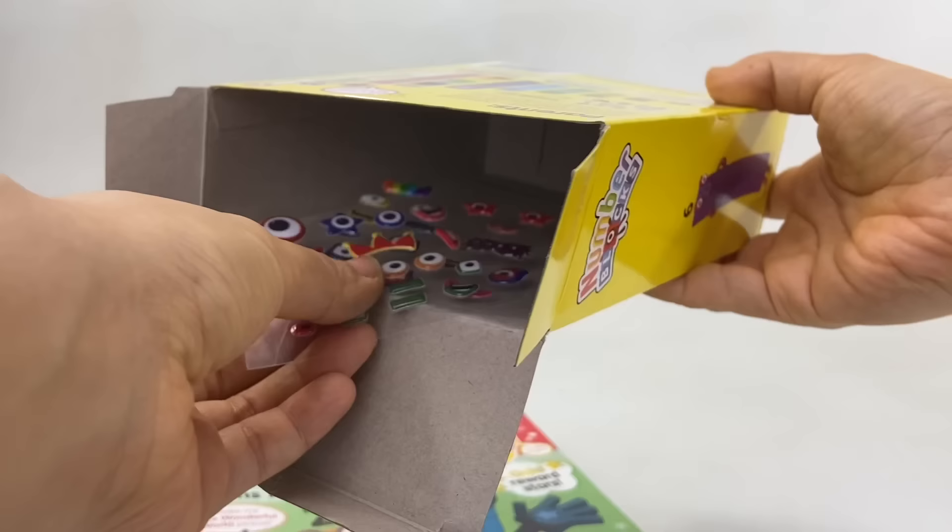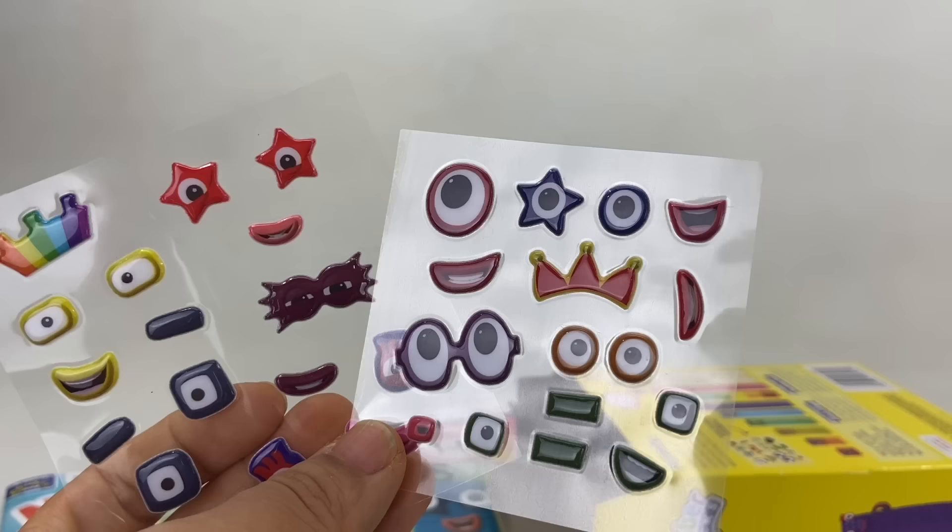And what's this? Oh nice, 3D stickers! I think I can recognize the characters — there's 1, 2, 3, 4, and 5.